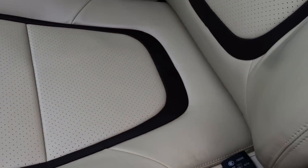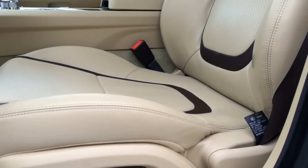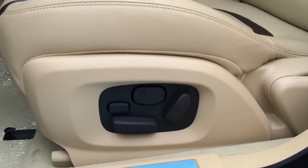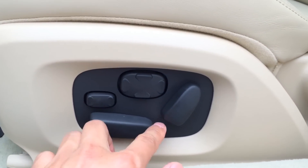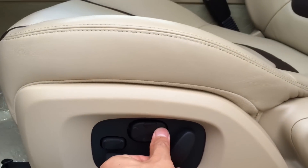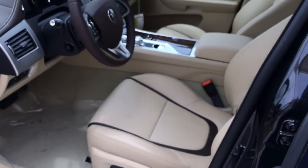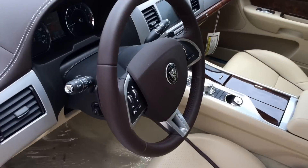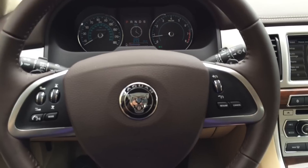Here's a closer look at the seat. This model comes with the upgraded Portfolio Package, which adds a host of luxurious features including 16-way power adjustable front seats with 4-way power lumbar support, two preset memory for the seat, steering wheel and outside mirrors, soft grain leather seating surface with contrast stitching, heated and cooled front seats, suede cloth premium headliner, plus premium front and rear carpet mats.